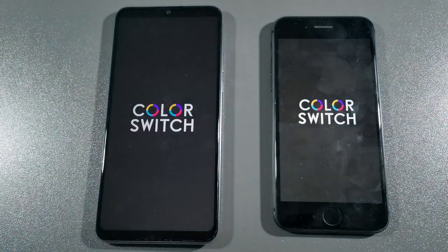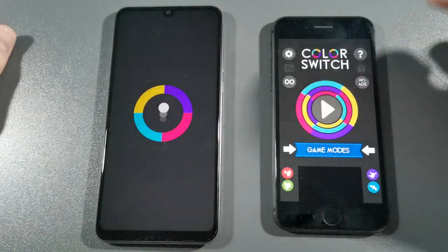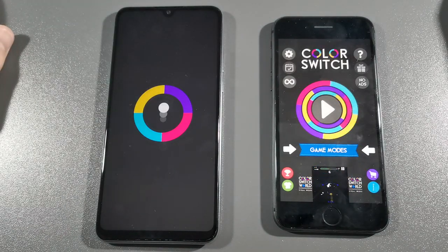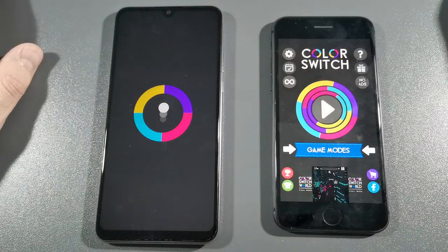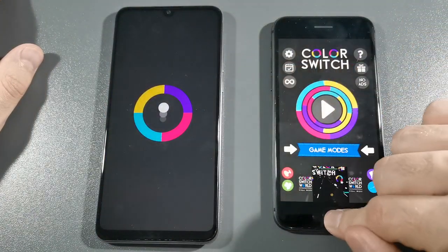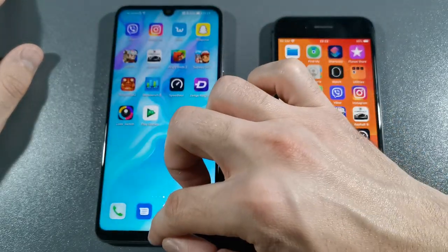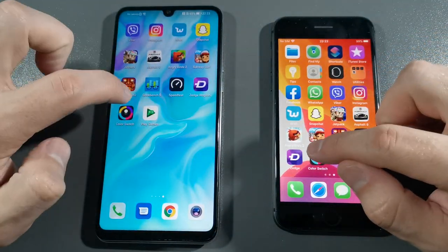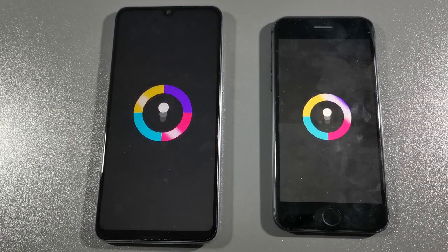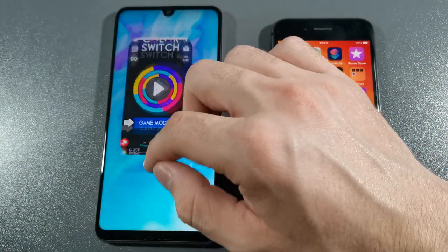Let's go with the Zedge app — faster on iPhone 8, but not much of a difference. Let's go with Color Switch. P30 Lite is stuck, there was some lag — let's go again with this game. Three, two, one, go. iPhone 8 is faster there, but not a big difference.